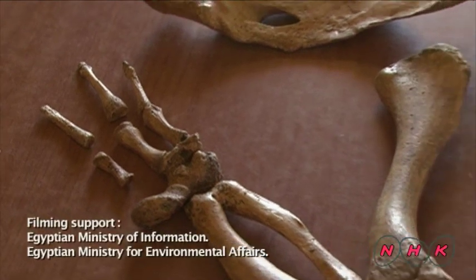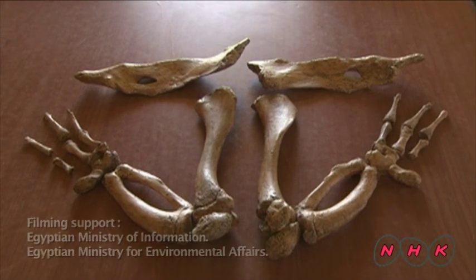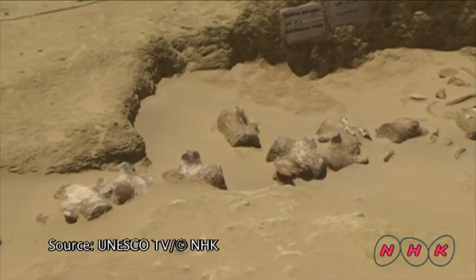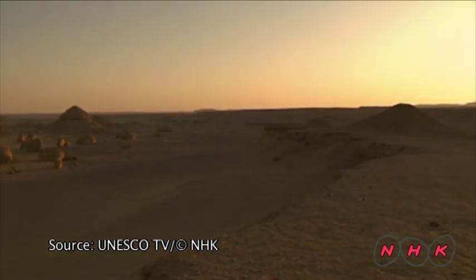The fossils found in Wadi Al-Hitan have helped reveal the early stages of the whale's evolution process, surprisingly in Egypt. In 2005, Wadi Al-Hitan was inscribed as a World Heritage Site, and excavation is still underway in the search for greater understanding of the mysteries of life.